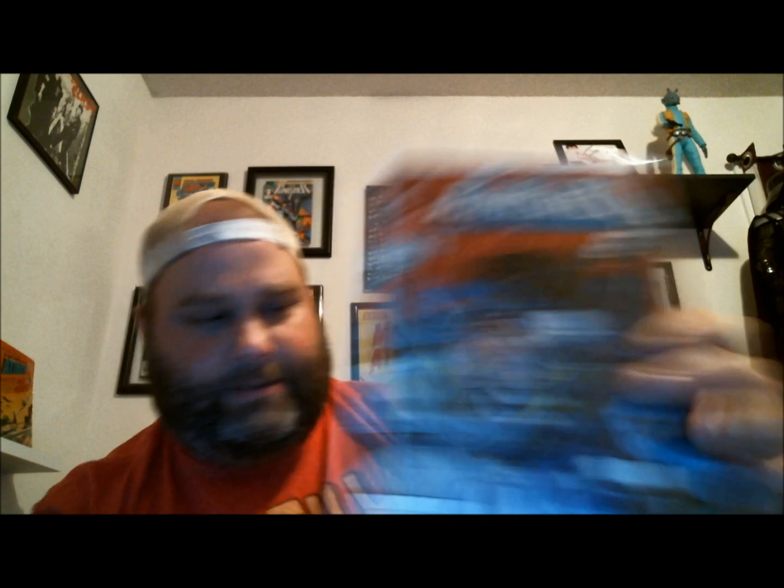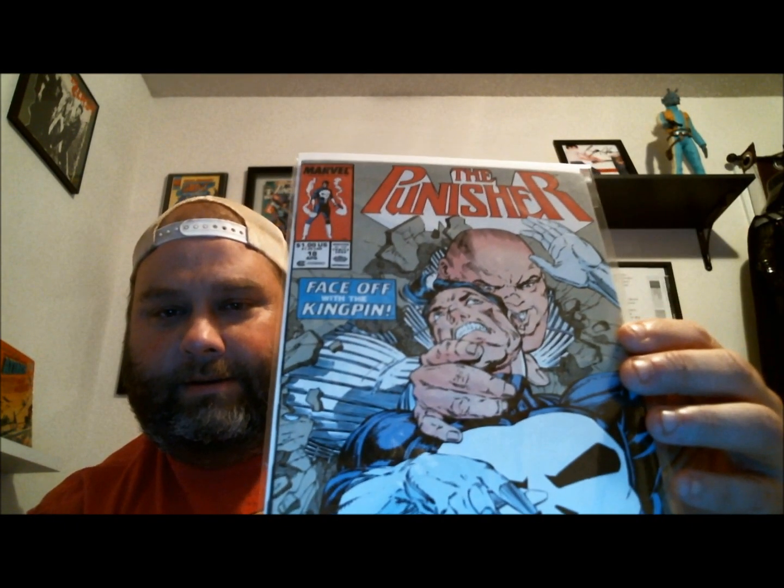Here is number two — there's a lot of these so I'm going to run through these really quick. Number thirteen. Eighteen with the Kingpin. Here's one with Frank Castle looking like a raccoon — not the best cover I've ever seen. That's number 21. Back in the day they really didn't assign their best artists to the Punisher, so some are okay but most of the cover art is pretty lackluster on these titles.